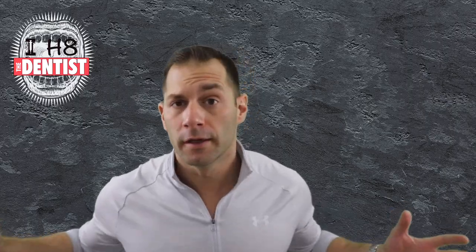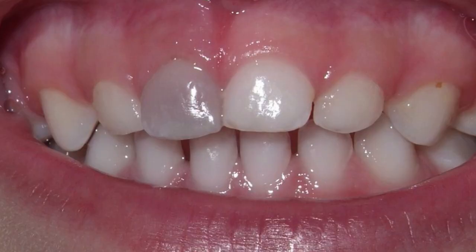My kid has a gray tooth. So you're brushing your kid's teeth one night, just like I taught you on I Hate the Dentist. The room's a little dark, something's not looking right. You grab your phone, you turn the flashlight on — and your kid has a gray tooth. What happened? This wasn't like this yesterday, was it?